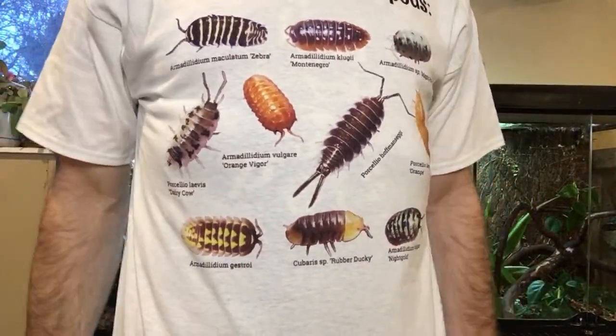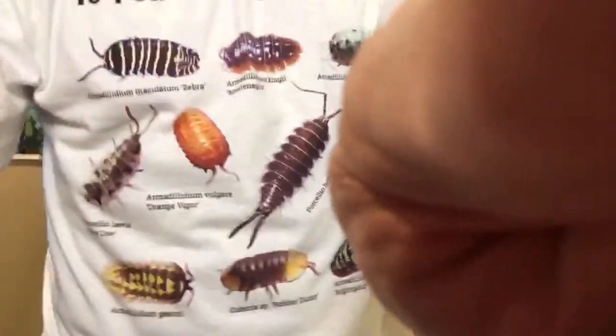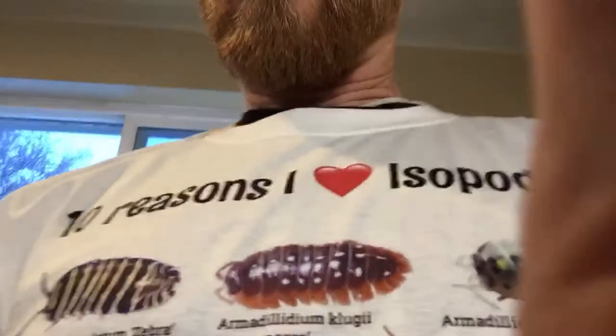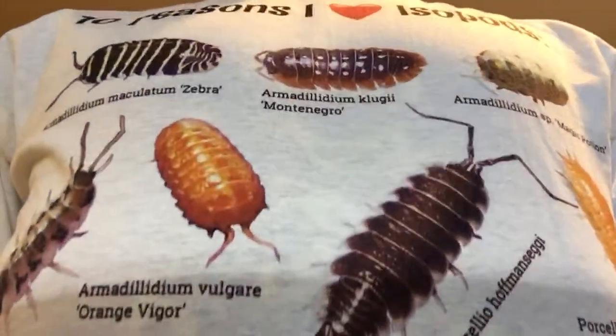There's also a similar mug — the mug's not exactly the same, but there's a mug too if you prefer mugs. Now, I'm going to take this out of the tripod and move it. I'm going to rotate this around. Part of why I love this shirt is because these are all from my own isopod collection — every single one of them. I took the pictures, took out the background, and did all this stuff. It's kind of fun for me.